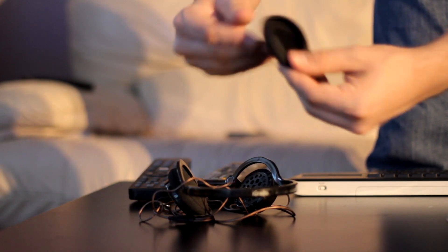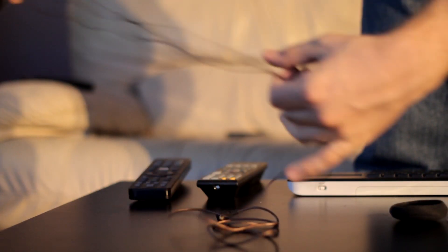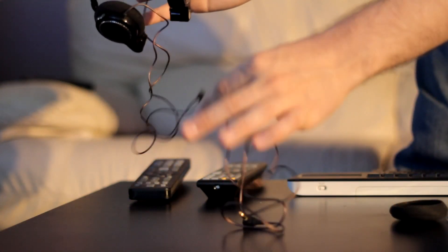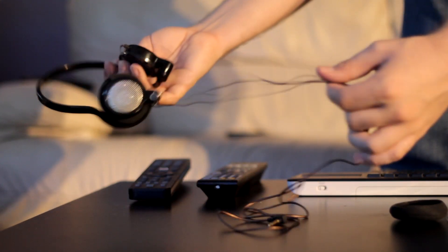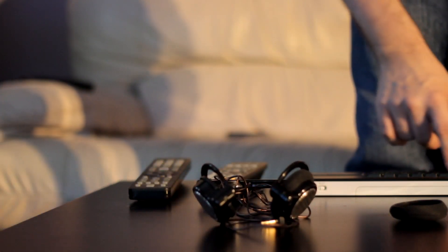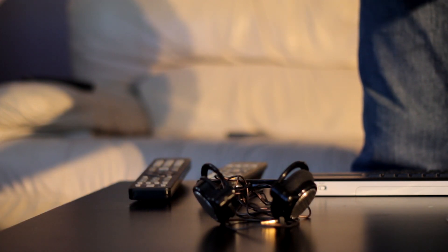The biggest issue with the iGredos is that they leak sound — everyone will hear what you're listening to past the 40% volume mark. With the three pairs I've dealt with, the cable quality isn't the best and tends to coil up. There are no adjustments on the headphones because they're in a fixed position, and the earpads tend to get dirty and can capture hair. These headphones were my go-to pair until I got my UE6000s, so the audio quality is definitely there — it's just that there are some negatives.